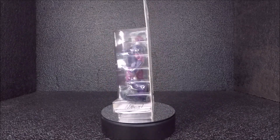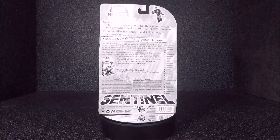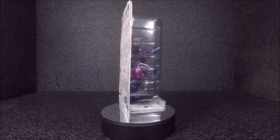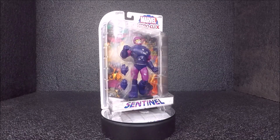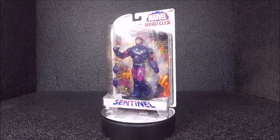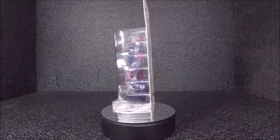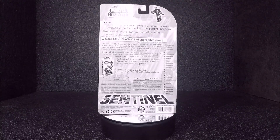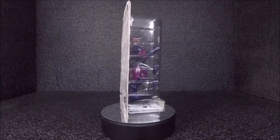The next one is Sentinel from Marvel Heroclix. I still haven't opened him yet, but he was a decent price — about $10. I could have gotten another figure with him for only $15 total, but I didn't find anything else good. I also picked up a Toy Biz Sentry, so I now have two Sentries.